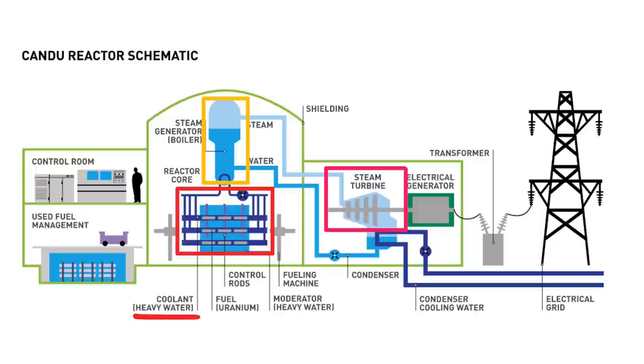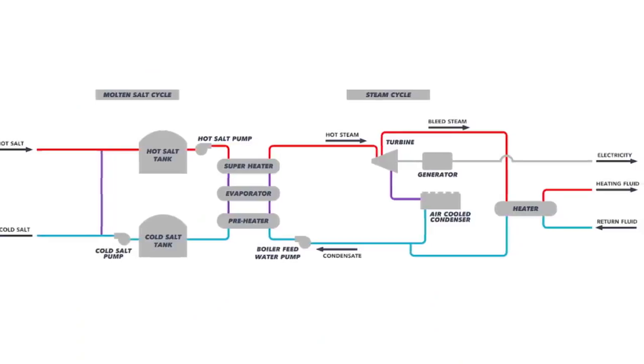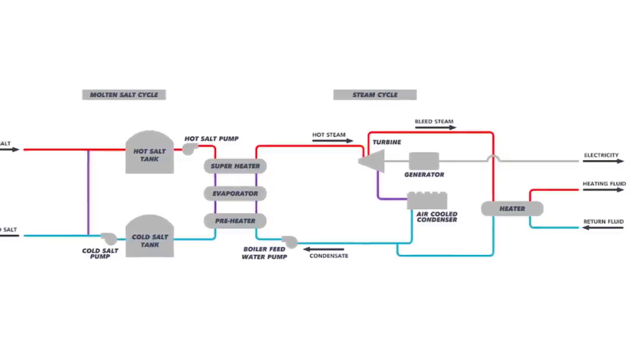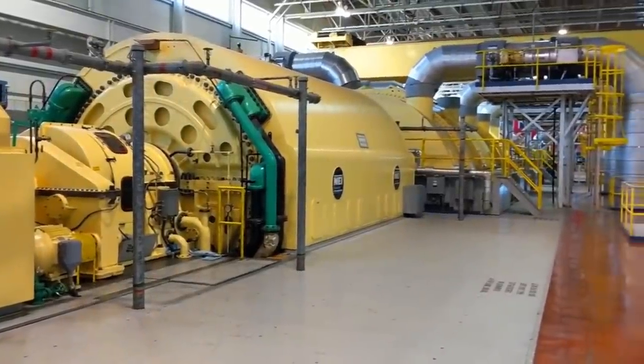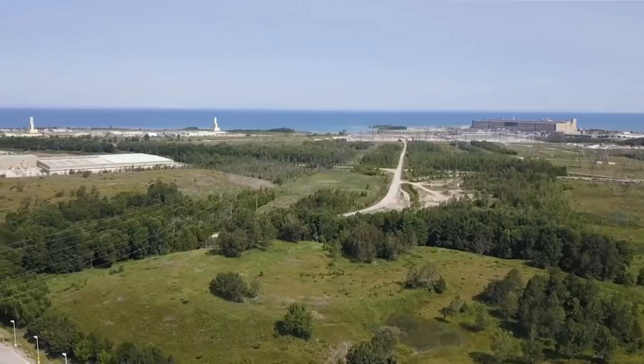But in the USNC design, instead of using the helium coolant to directly boil water to create steam, the gas will heat up molten salt, which will be kept in the adjacent plant. The molten salt would store the heat created by the nuclear reaction and could be used to boil water and generate electricity on demand — an important feature that would allow the MMR to adjust its power output, something traditional reactors can't do.